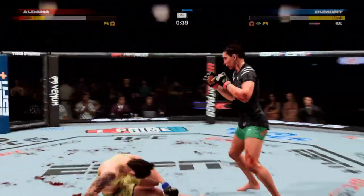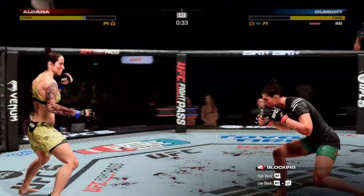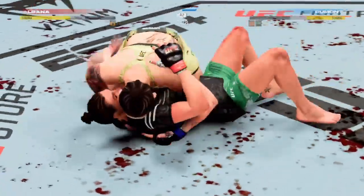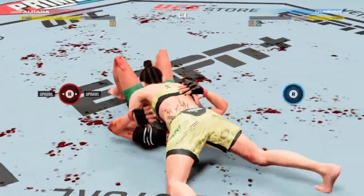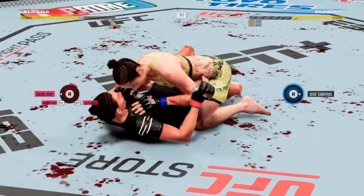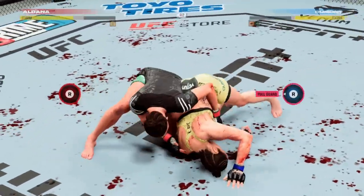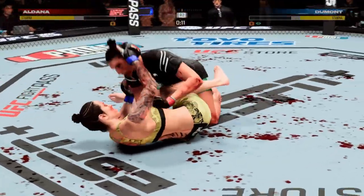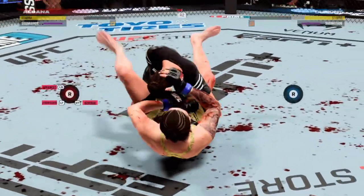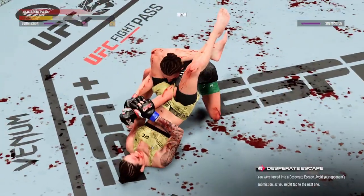Staying with that hook. She's getting up. 30 seconds to go in round two. 15 seconds to go. Dumont going for the sub here — compromising spot. Triangle choke is locked in.